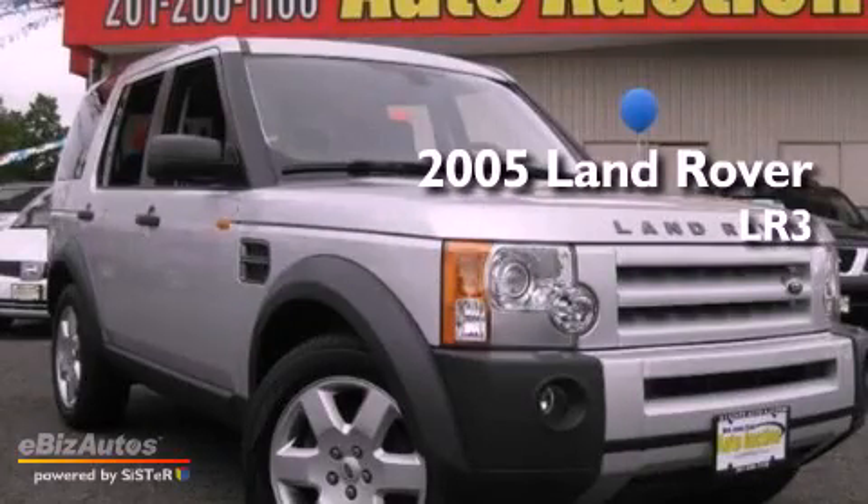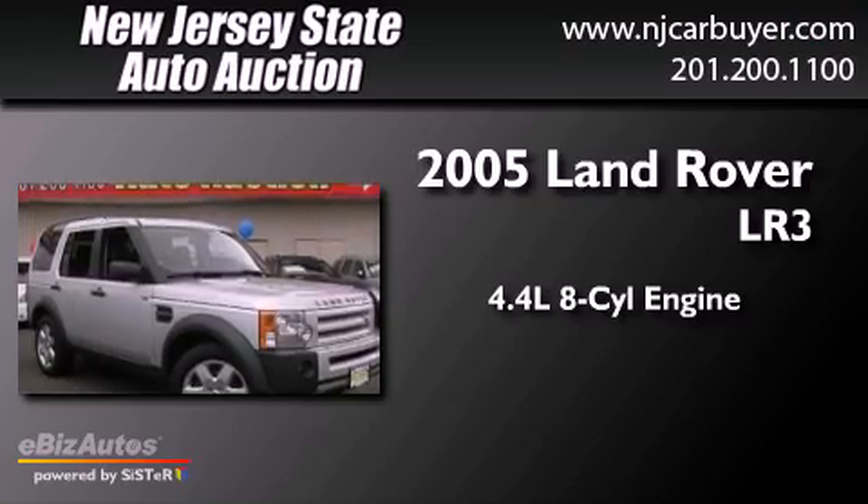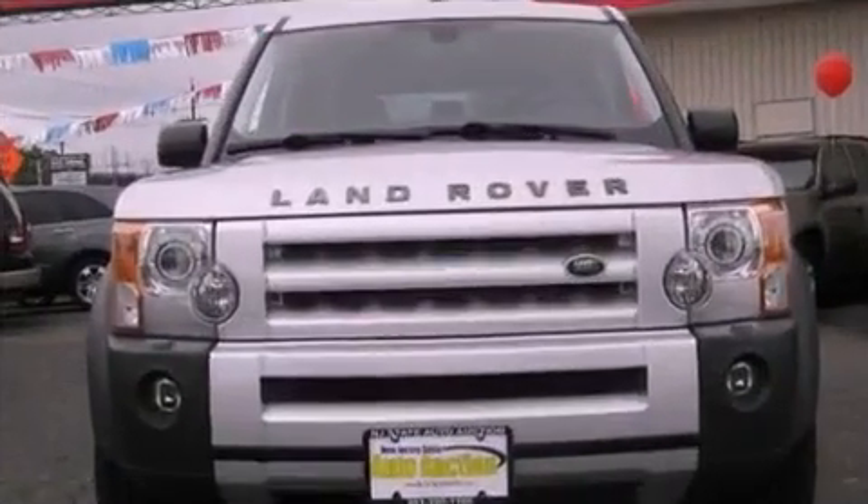This is a 2005 Land Rover LR3. It features a 4.4-liter, eight-cylinder engine, a six-speed automatic transmission, and all-wheel drive.